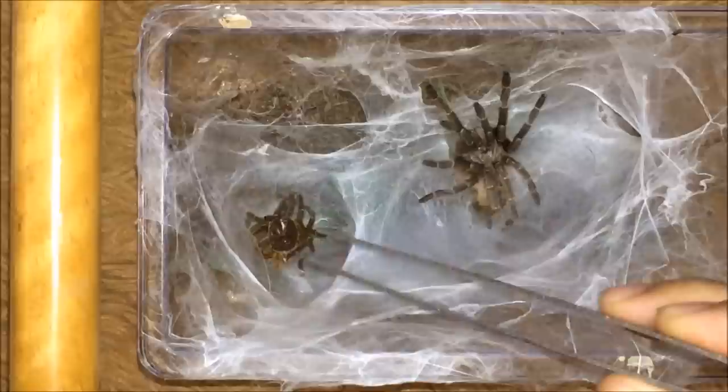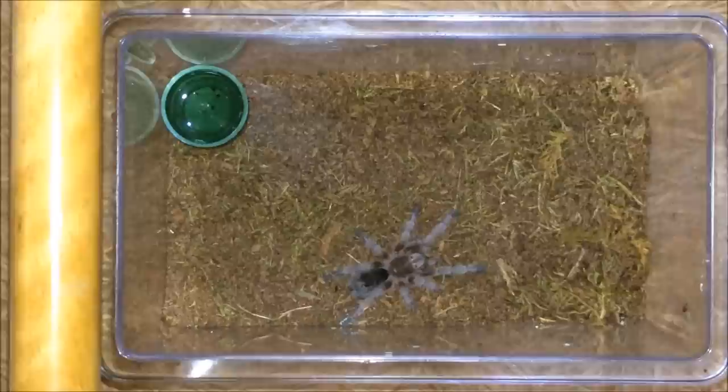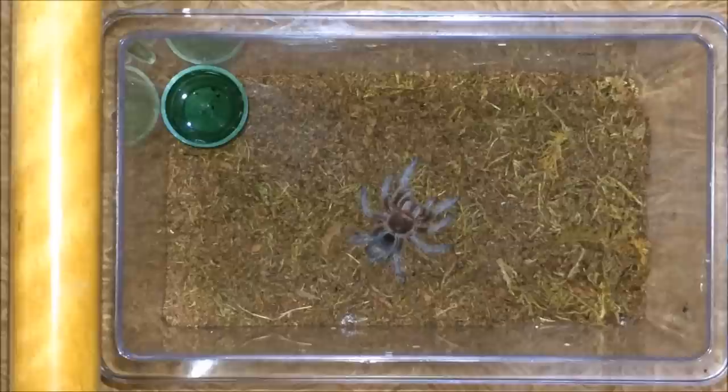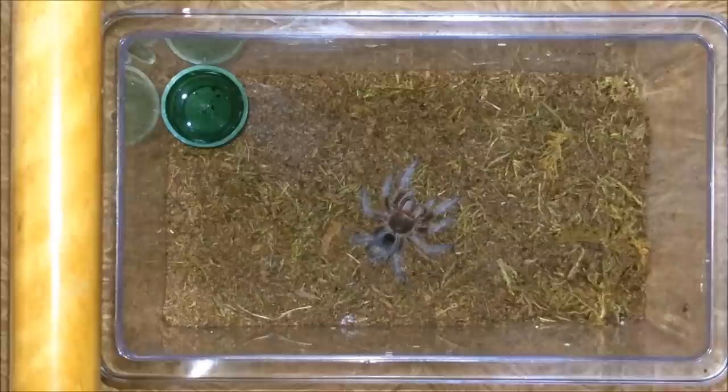The Ceratogyrus darlingi just molted so we will not be feeding this one. Grammostola rosea, the Chilean rose — let's give her a mealworm. There we go. This one just molted about five days ago, so that will be her first meal. A little bit skinny, so I'm gonna have to pump this one up a bit.